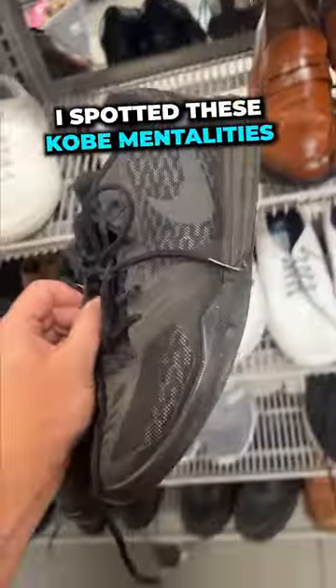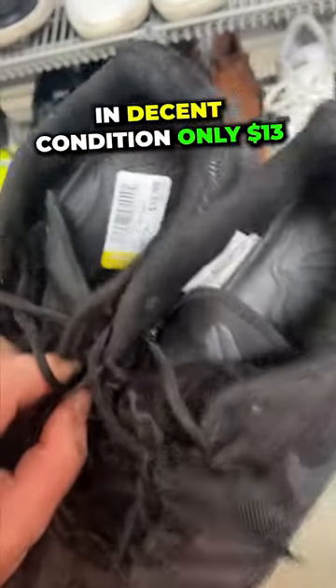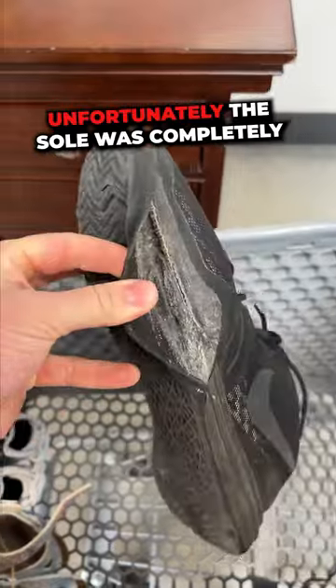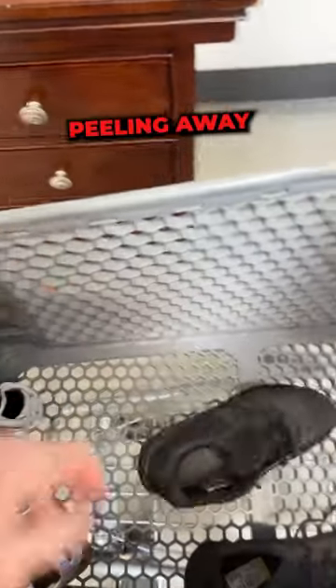Next, I spotted these Kobe Mentalities in decent condition. They were only $13, so I thought that was a really good deal, but unfortunately the sole was completely peeling away from the shoe, so I had to leave those behind.